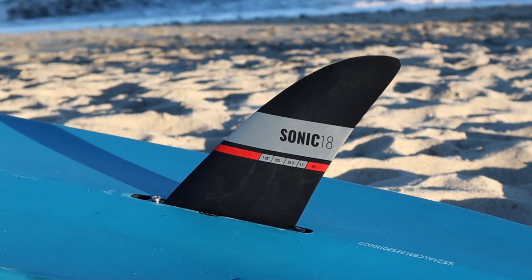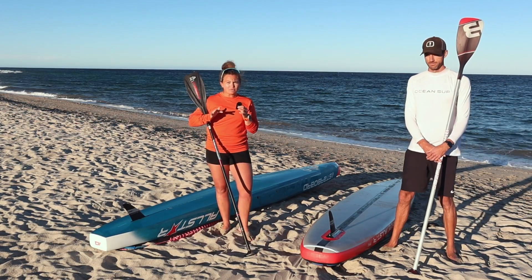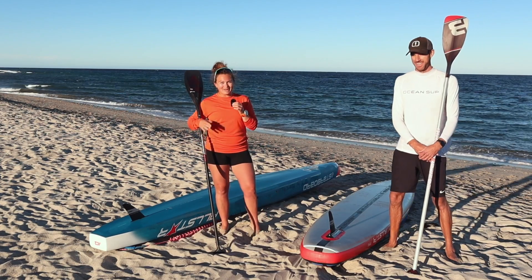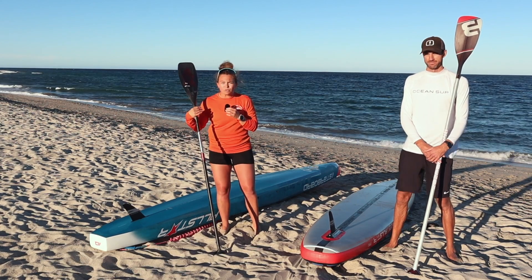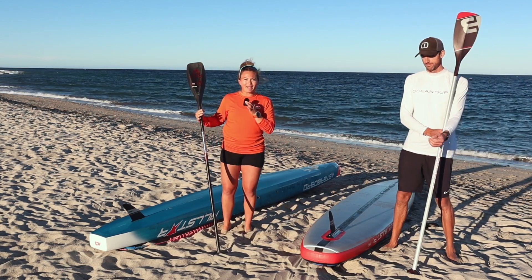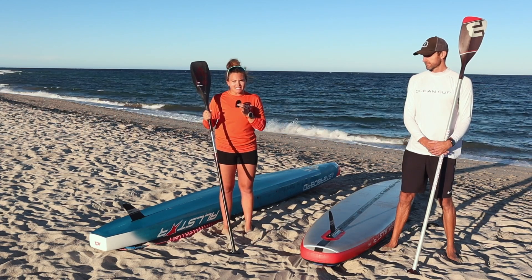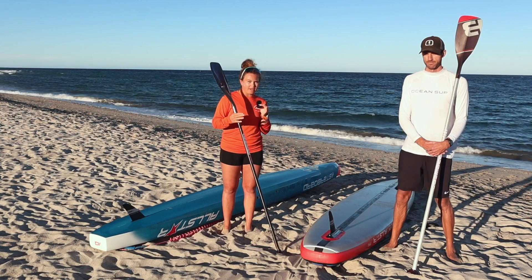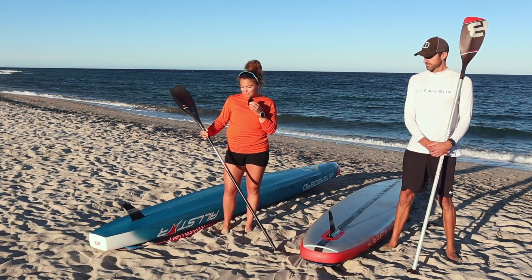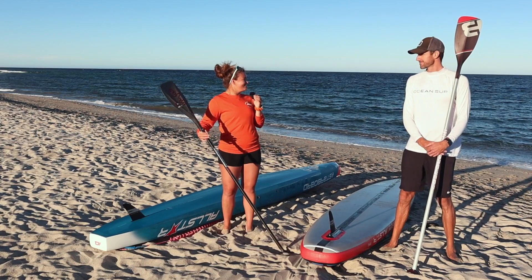In terms of fins, Fiona was on the Black Project Sonic today. The Maliko went in the inflatable board — it gives a lot more stability, both lateral and while tracking down a swell. The Sonic is a lot more squirrely; the tail moves around and you really have to use the rails along with the fin to track where you want to go. If you're new to downwind paddling, start with the Maliko. If you're also graduating to a narrower board, stay with a bigger fin to get comfortable first, then experiment with the Sonic and Tiger. Fiona uses both the Sonic and Tiger interchangeably depending on conditions.